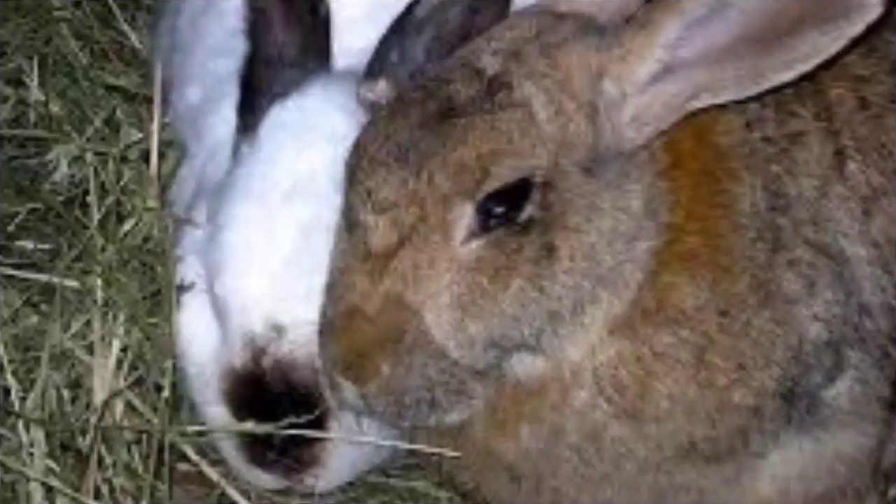Flemish Giant rabbits weigh 6.8 kg (15 lbs) on average, though the biggest ones can weigh up to 10 kg (22 lbs). The longest one on record holds the record for the longest rabbit in the world of any kind, measuring about 1.3 m (4 ft 3 in) long.